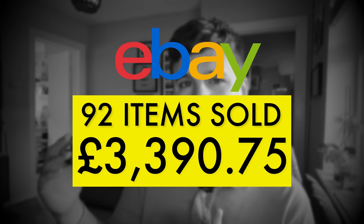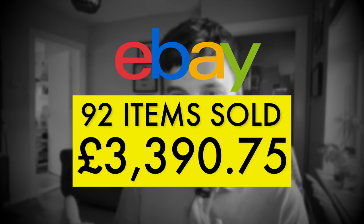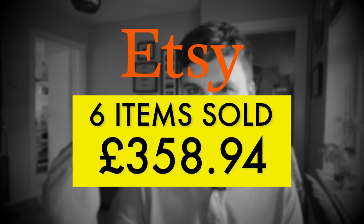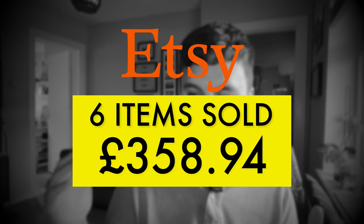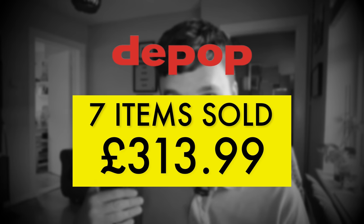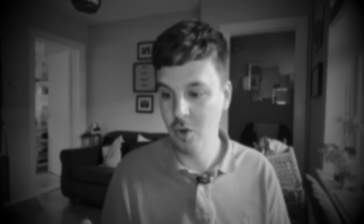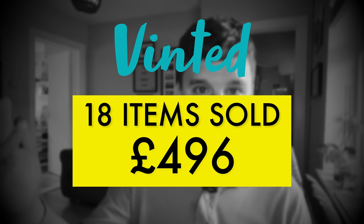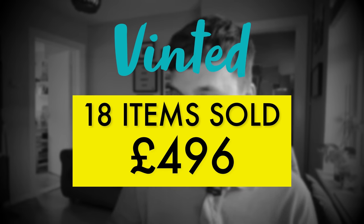So for April: on eBay I sold 92 items for a total of £3,390.75. On Etsy I sold 6 items for £358.94. On Depop I sold 7 items for £313.99. And finally on Vinted I sold 18 items for £496 — no fees. Thanks for watching, and thanks again to ZipSale — links down below for a free trial. Don't just rely on one or two platforms. See you in the next video!